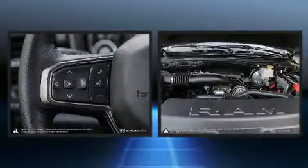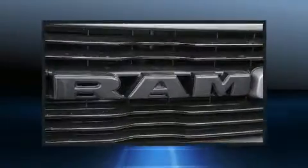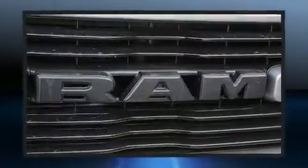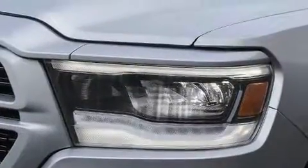A wealth of standard features means that you no longer have to sacrifice, like heated seats, a built-in garage door transmitter, automatic dimming door mirrors, rain sensing wipers and more.